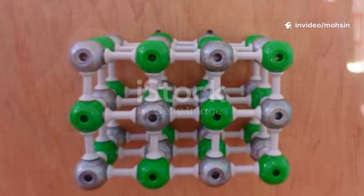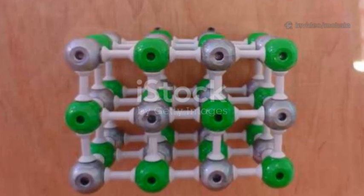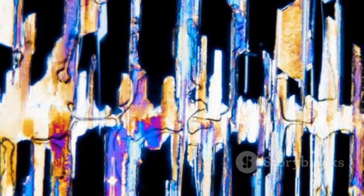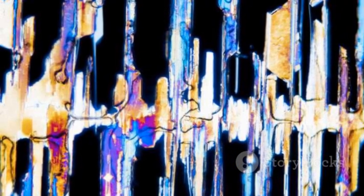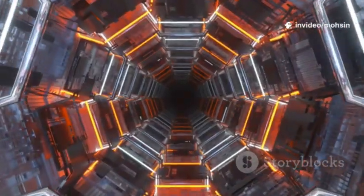Here's the payoff up front. MOFs can help solve air pollution, clean water, cheaper energy storage, and even better food freshness. They're like microscopic hotels for molecules — tons of rooms, doors, and hallways — so you can choose who gets in, who gets stuck, and who gets sent packing.